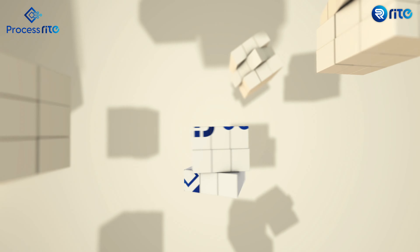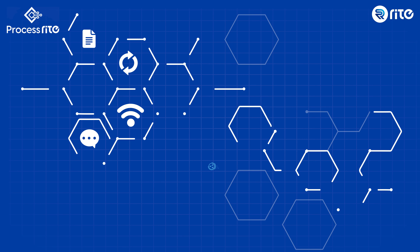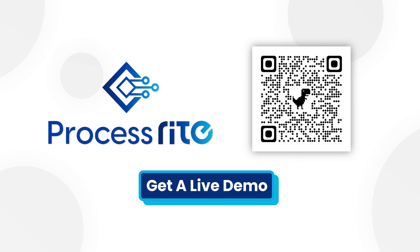With all these features and more, our preliminary and comprehensive analysis of your existing processes prepares you to embark on the digital transformation journey. Request a demo today and experience the future of process efficiency. ProcessWrite.